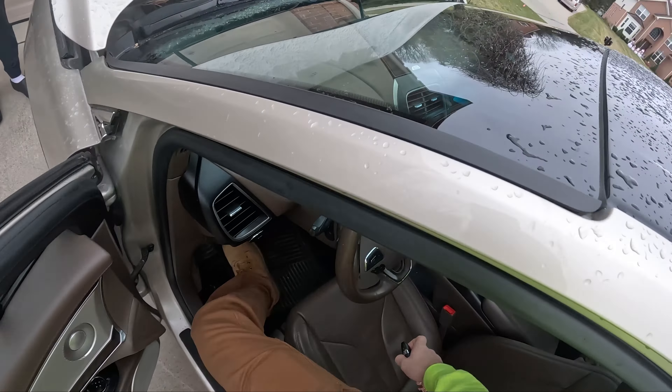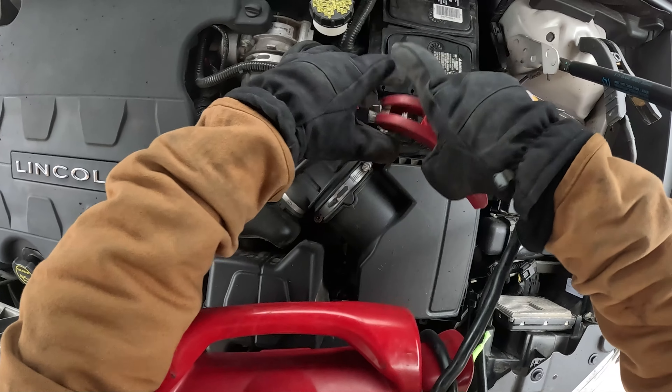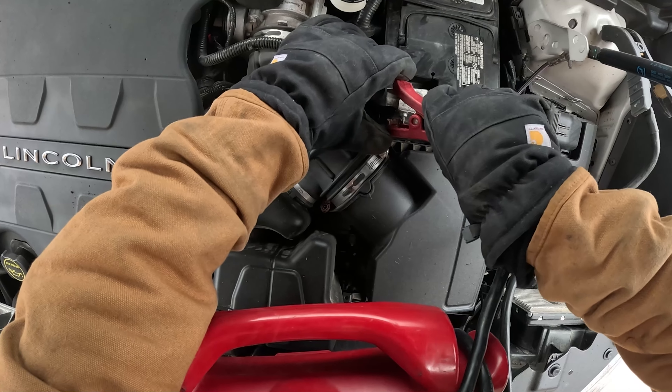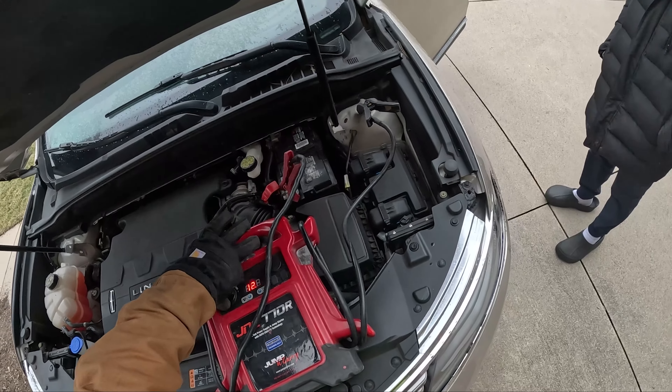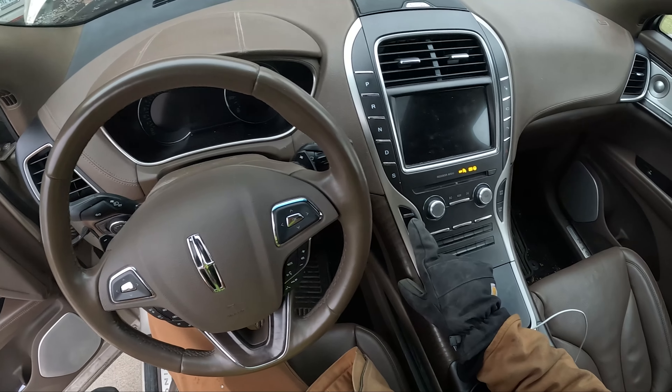That's interesting. I want to make sure all of our terminals are tight. Let me get my jump box real quick and give it a shot. While I'm at it, I would say we should see what she does. So we are low on voltage — we're only reading about 9 out of 12.3 to 6. Now we're at 12.3. It's still the same issue.